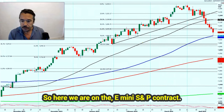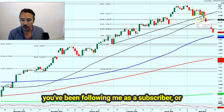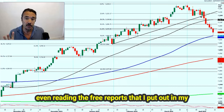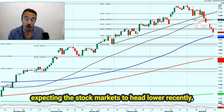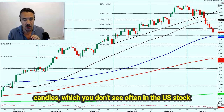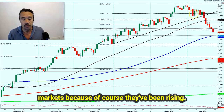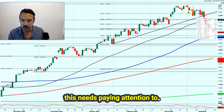Here we are on the e-mini S&P contract. If you watched my video last week, or if you've been following me as a subscriber, or even reading the free reports in my free Telegram group, you will know that I've been expecting the stock markets to head lower recently. The initial warning signs were the bearish engulfing candles, which you don't see often in the US stock markets because they've been rising. So when I started to see this, I thought this needs paying attention to.